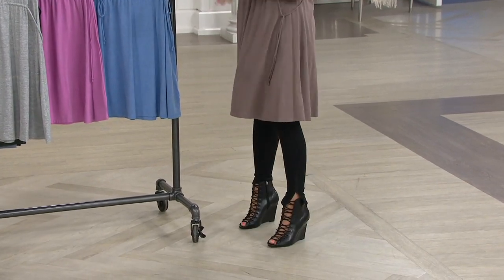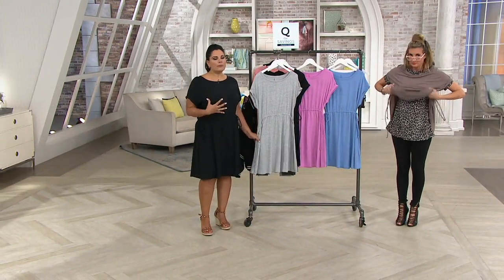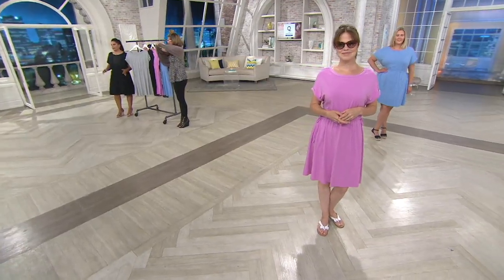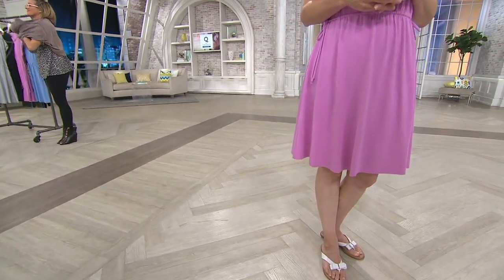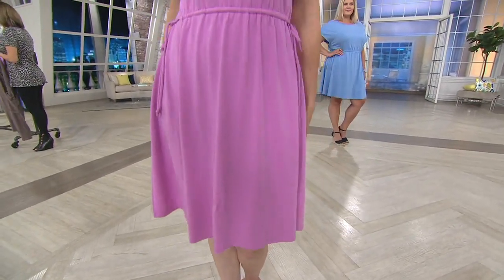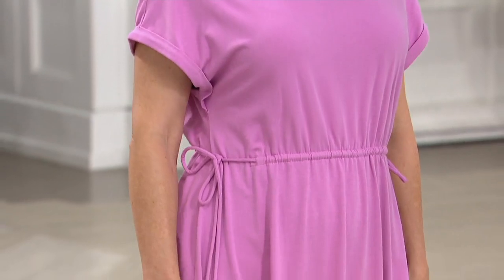It is the most comfortable thing — you could sleep in this fabric. This is our cozy knit: a cotton-modal-span blend. It feels amazing — lightweight but not see-through, and you don't need any shapewear under this. It's loungewear that has a more polished, refined look. You'll wear this a lot especially when it's hot out. It'd also be super cute to wear with a Barefoot Dreams shrug or cardigan over it.